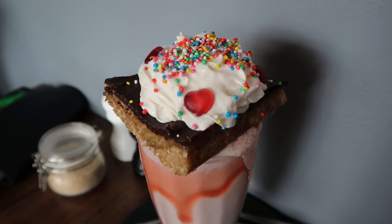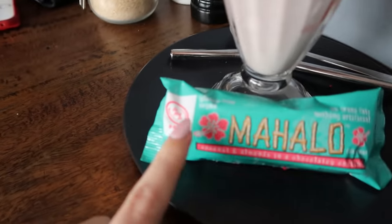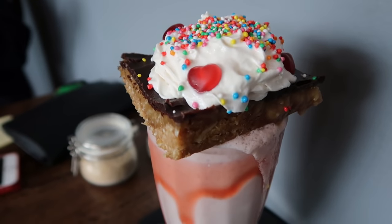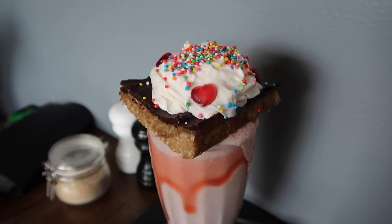I got a loaded shake and it comes with a vegan chocolate bar of your choice, so I got this Mahalo which is kind of like a vegan bounty — it's so good! I also got the vegan caramel slice with whipped cream, and at the top a strawberry shake. It looks so good!